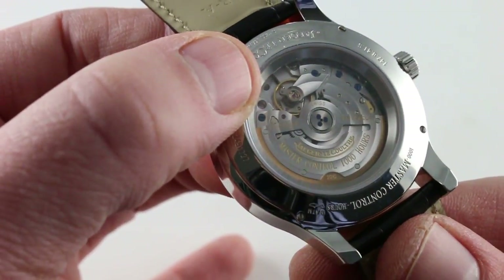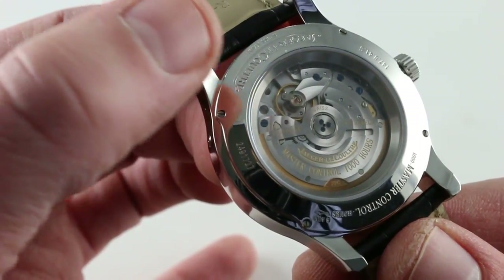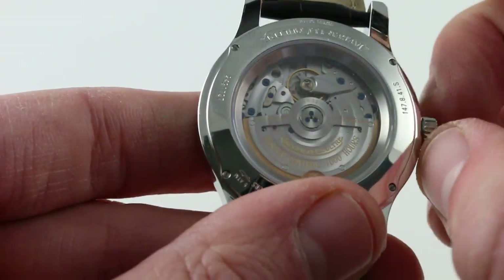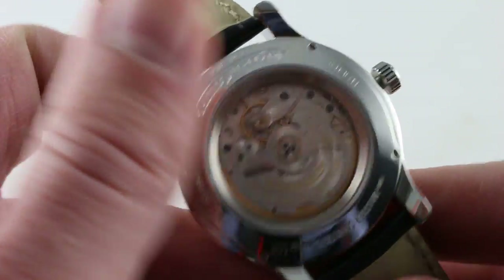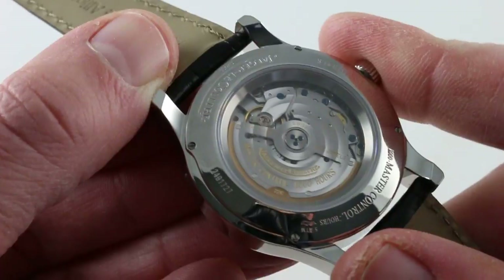The watch has a free-sprung balance beating away at 28,800 vibrations per hour. So you have a very robust and accurate balance architecture baked in, and of course when you pull the crown out the balance stops. This watch does feature hacking, or stop seconds, to synchronize precisely to a reference time.